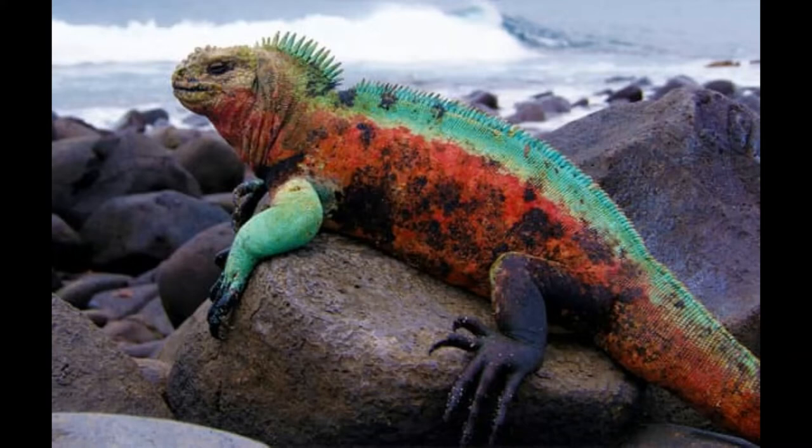Next up is the marine iguana, also known as the sea iguana, the saltwater iguana, or the Galápagos marine iguana. They are a species of iguana found only throughout the Galápagos Islands. Unique among modern lizards, it is a marine reptile that has the ability to forage in the sea for algae, which makes up almost all of its diet, though they occasionally eat other plants such as cacti and some fruits.